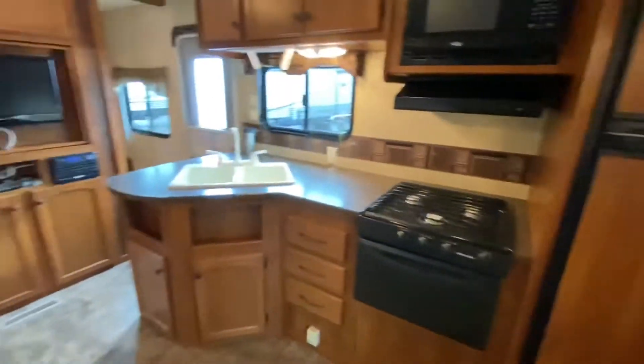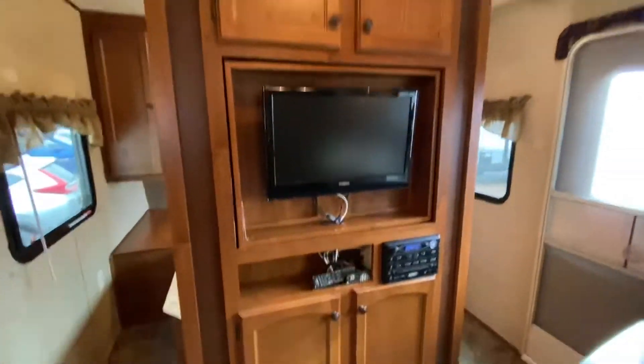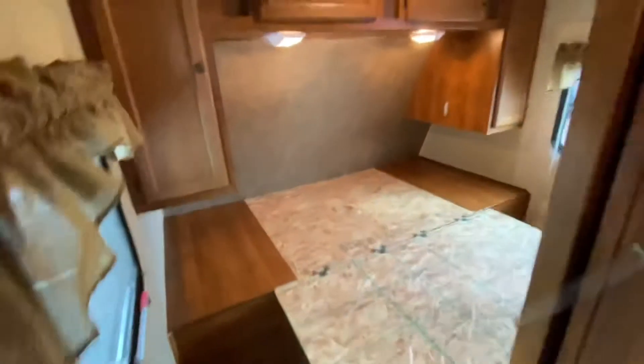Now I see why this is so clean — that is a telltale sign that Gloria got her little hands on this trailer. No wonder, no wonder! Welcome back Gloria, glad you're back.